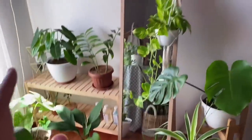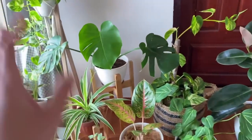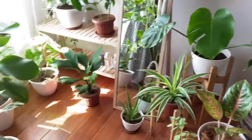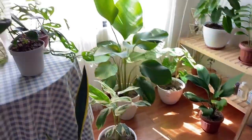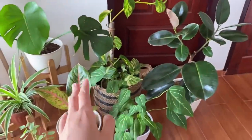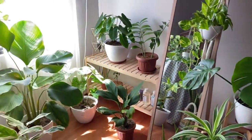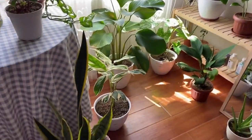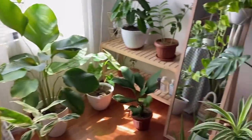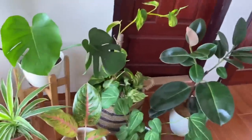Jadi semua yang tadi adalah tanaman indoor yang pernah aku rawat. Sebenernya ada beberapa tanaman yang gak masuk frame kayak palm trees dan kaktus, karena mereka udah pindah ke tempat yang lain. Nah dari segini banyak tanaman indoor, mungkin kalian bertanya-tanya mana yang paling gampang untuk pemula. Jangan khawatir, karena aku akan ngasih rekomendasi tanaman terbaik untuk kalian. Selain itu, aku juga akan kasih tau hal-hal apa saja yang boleh dan tidak boleh dilakukan untuk kalian yang baru memulai menanam tanaman. Check this out!